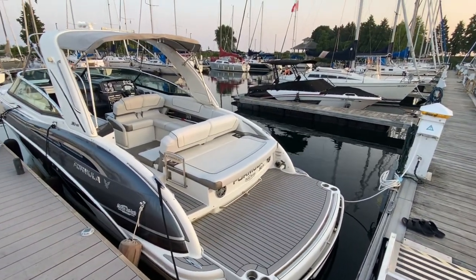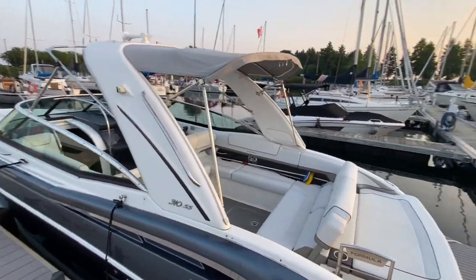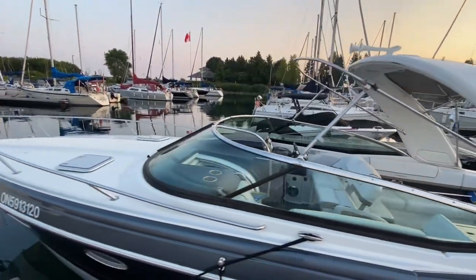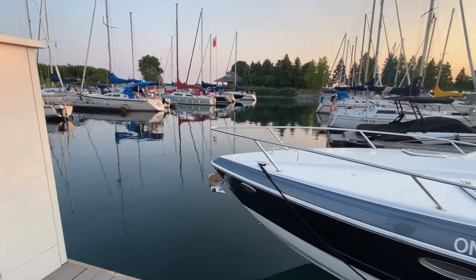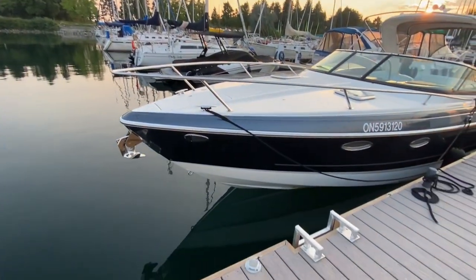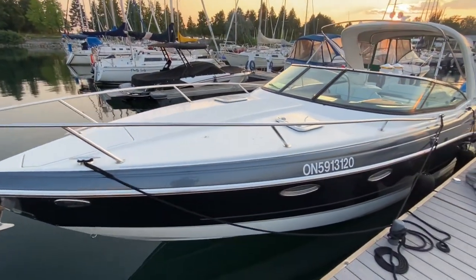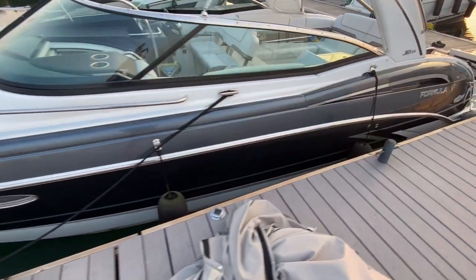Large swim platform with Nautique on it. Nice two-tone upholstery as well — great looking boat. Of course in your Formula you're going to have your integrated anchor pulpit there with your anchor locker as well. Beautiful graphite gray on the exterior.